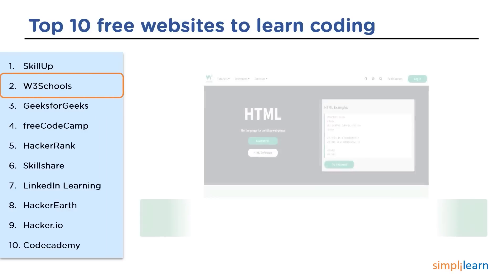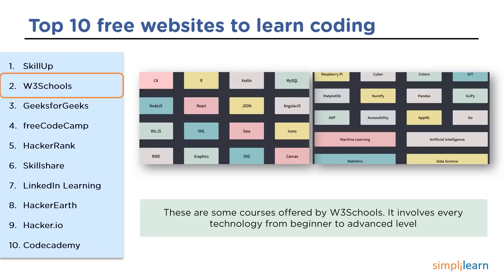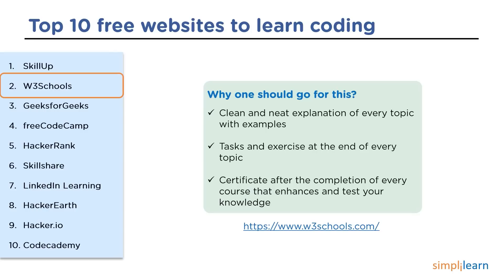The 2nd website is W3Schools. W3Schools is a freemium educational website for learning coding, derived from the World Wide Web and created in 1998. It is one of the top websites for learning coding, covering content from beginner to advanced level. This platform provides clear and neat explanations for every topic, plenty of tasks and challenges, and the certification provided by W3Schools is a key feature to choose it.